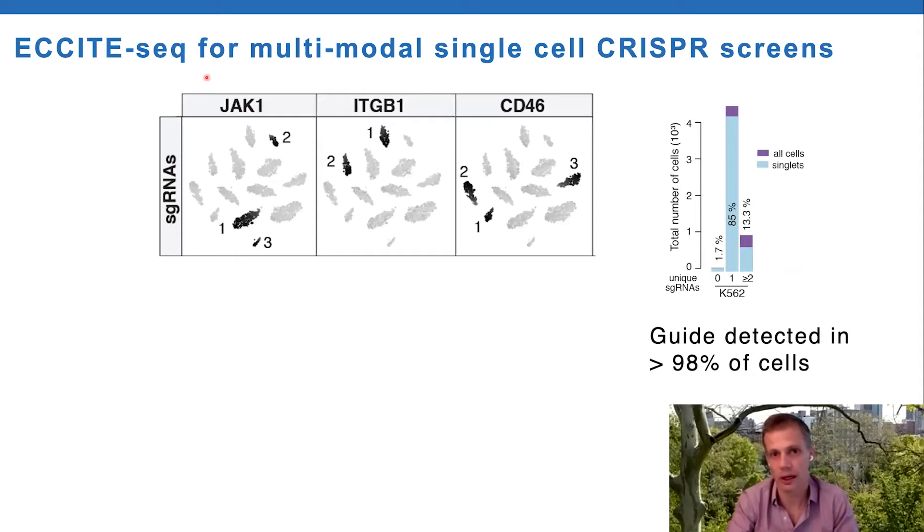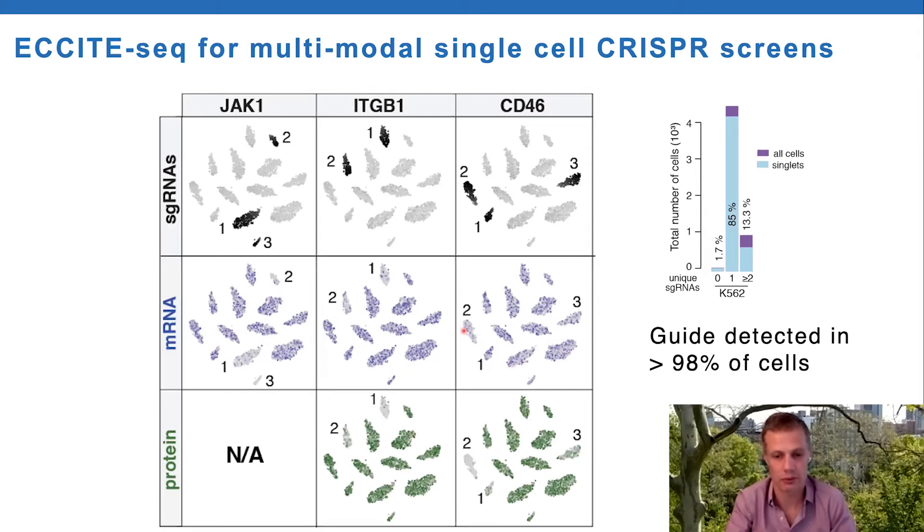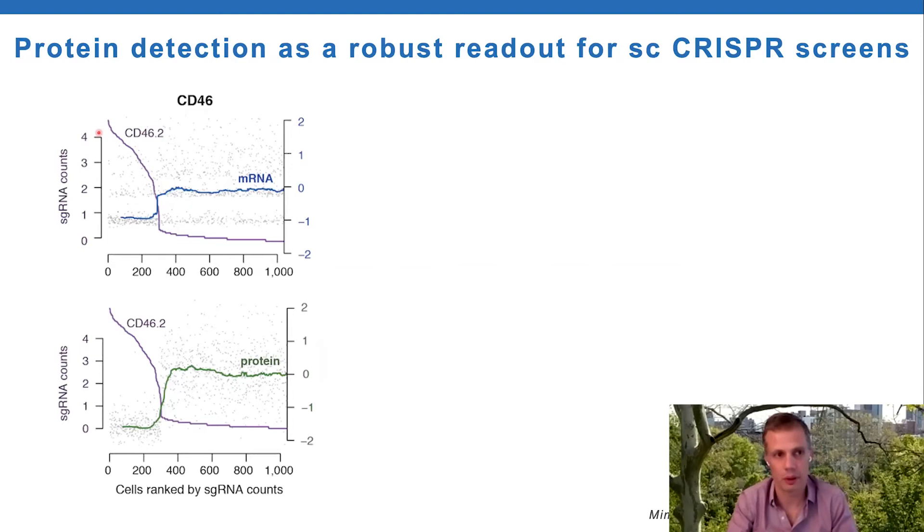With direct capture of guide RNA: if we cluster cells by the guide RNA they express, we get extremely high guide detection - these Pol III express transcripts are very highly expressed and easy to detect. We can measure phenotypes at both the RNA level and protein level when we have protein reagents to that particular transcript. This plot nicely shows that if we order cells based on their guide RNA expression and look at individual cells and at the rolling median, you can see a very clear protein phenotype. There's an RNA phenotype as well, but at the single cell level it's much more variable.